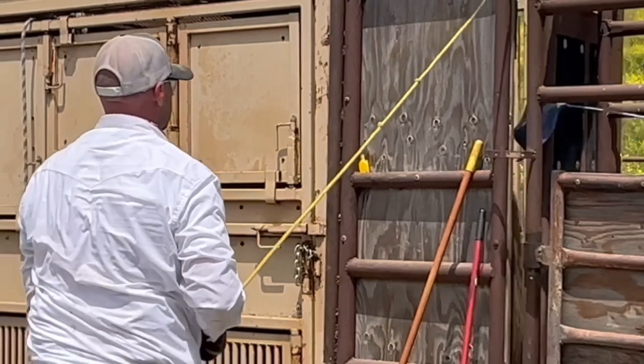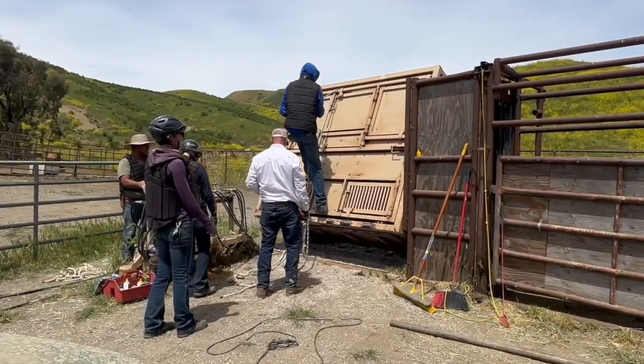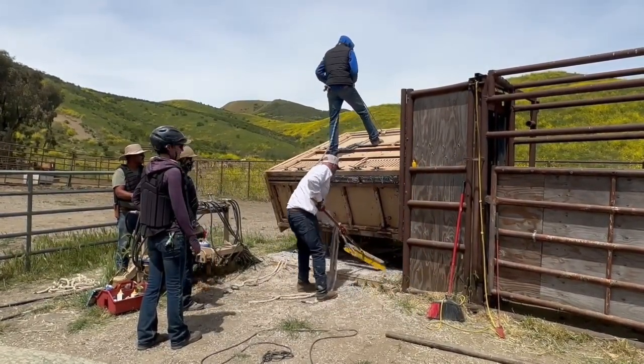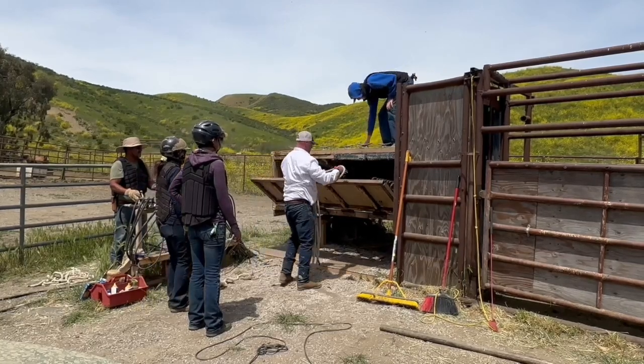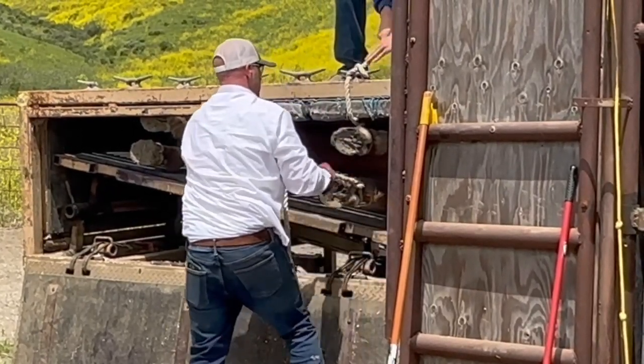Putting wild horses through the squeeze chute can be stressful, so we really try to take our time and keep it calm, but you can't predict how they're going to react to that kind of pressure. At this location in Lompoc, we have to do that because there's not enough diversity of ground for them to properly keep their feet trimmed.